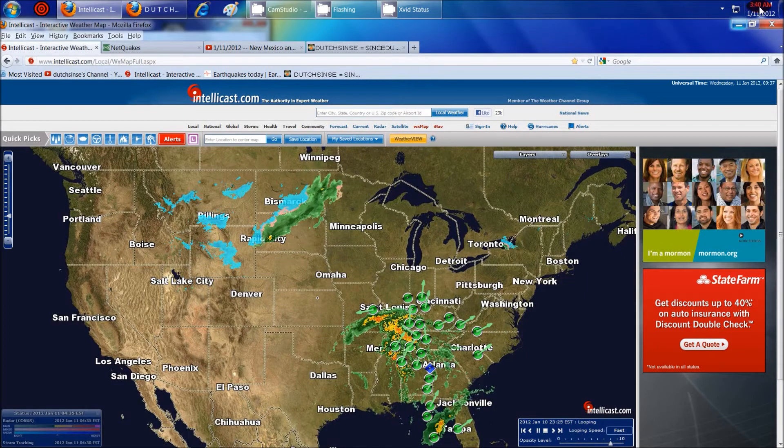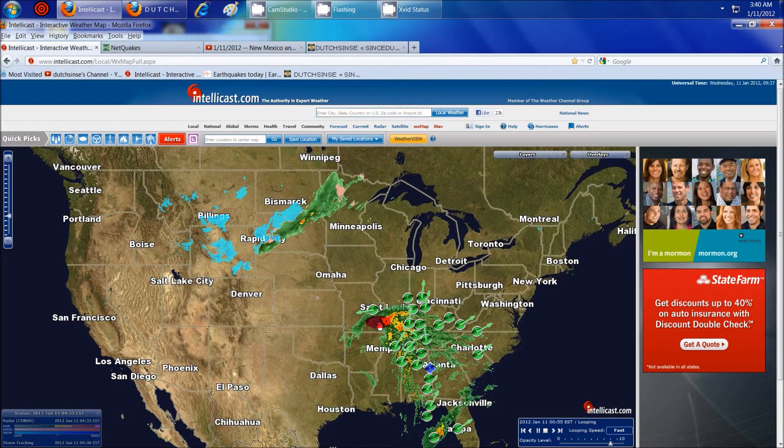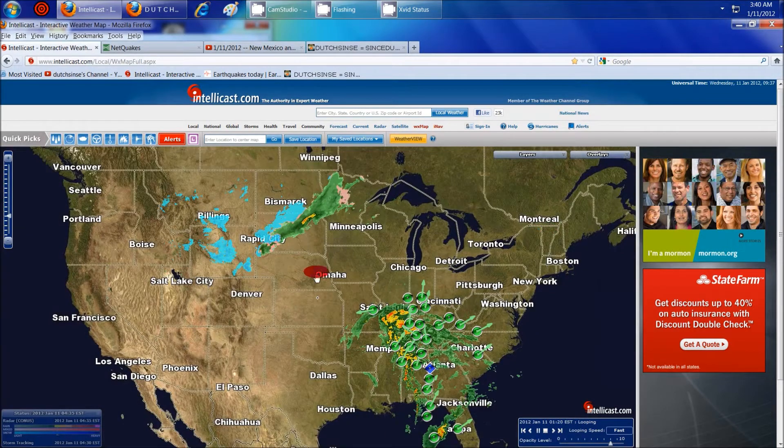Hey everybody, Dutch Sense here. It is 3:40 a.m. Central Time on Wednesday, January 11th, 2012. And we're looking at IntelliCast here — we've got some severe weather still going on throughout the United States.